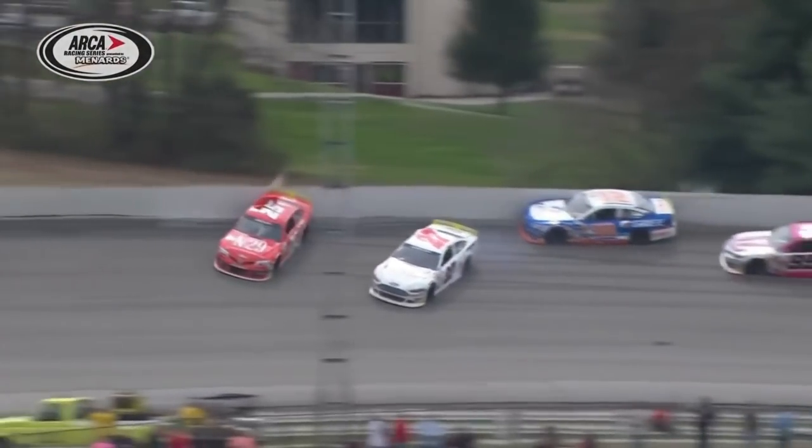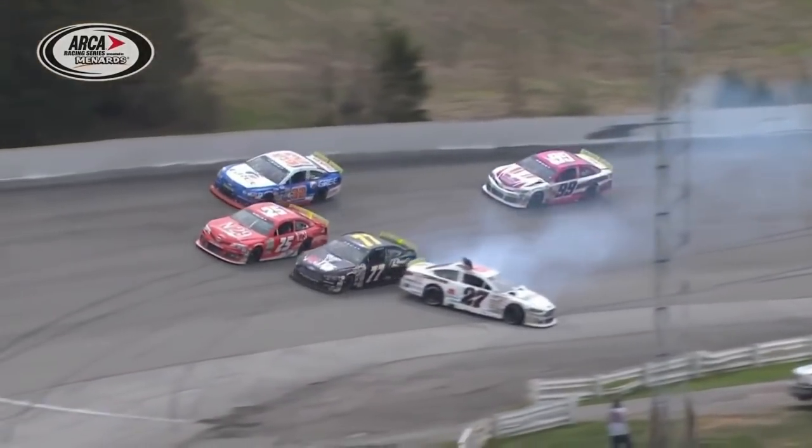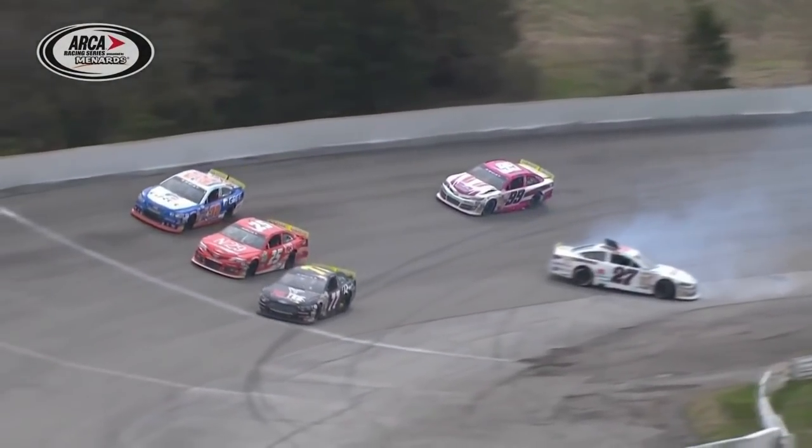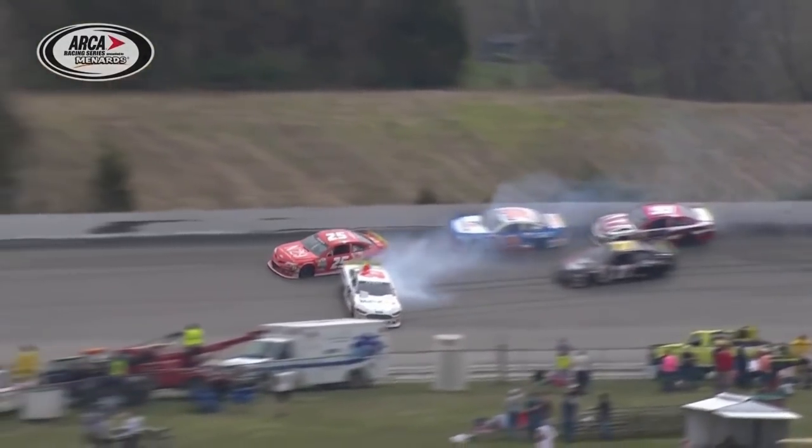This half in turns three and four. Jim, let's take a look. Just the second caution started with Travis Braden to the inside, the number 27 underneath Natalie Decker. They made contact entering turn three, a high speed corner, and look at the weaving and bobbing going on. Look at the contact right there — it looks like maybe Travis Braden getting into the left rear quarter panel of Natalie Decker.